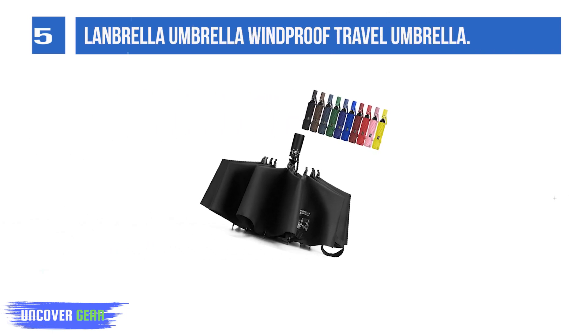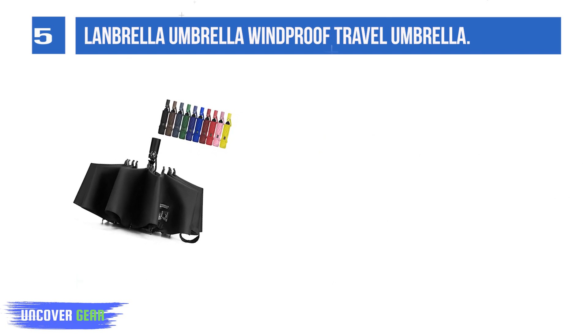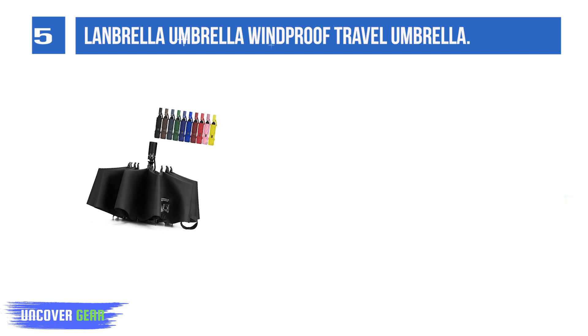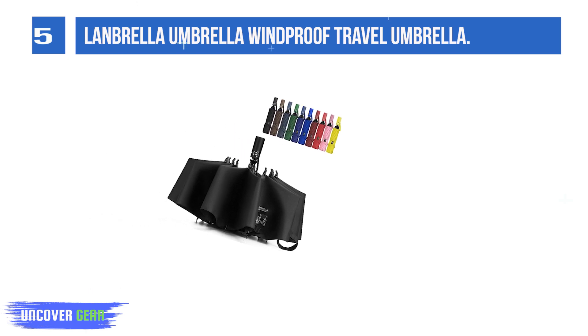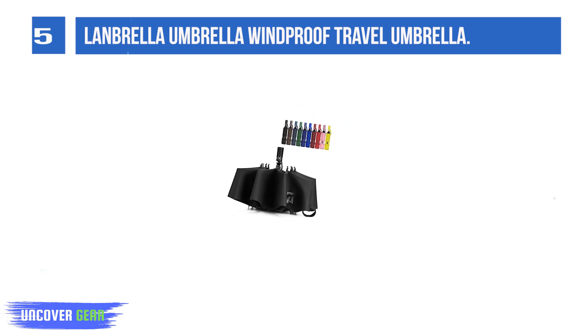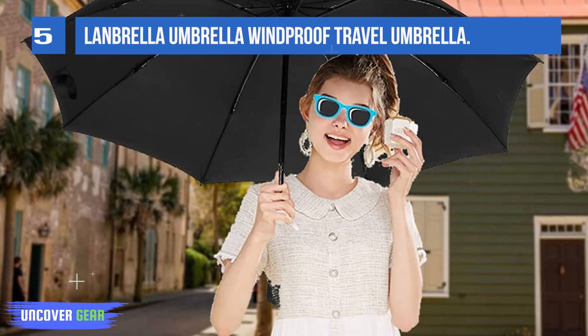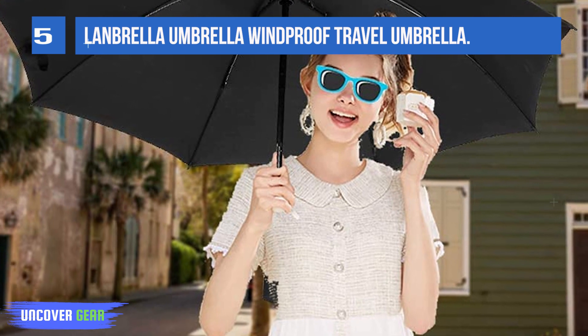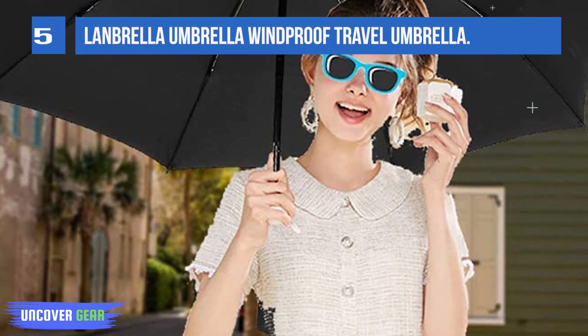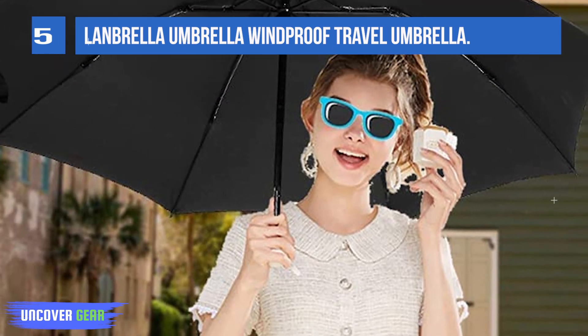List number 5: LUNBRELA Windproof Travel Umbrella. Sure and easy to carry, convenient to store anywhere, suitable for travel and daily use. This upside-down umbrella takes an inside-out design — when closed, the wet part stays inside the umbrella, preventing water from dripping and keeping you dry when getting in and out of the car. You don't need to worry about it wetting your floor or mat. This windproof umbrella is flexible enough to withstand powerful wind without turning inside out, fortified with 8 reinforced fiberglass ribs and a canopy made of high-density 210T waterproof material.